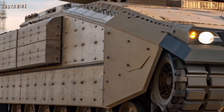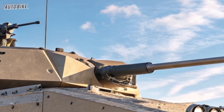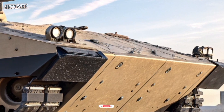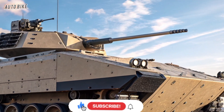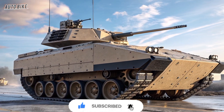This is the XM-30 — America's next-generation infantry fighting vehicle, a machine built for the wars of tomorrow, designed to keep soldiers alive, and engineered to ensure battlefield superiority for decades to come. If you enjoyed learning about the future of armored warfare and want to see more deep dives into the world's most advanced vehicles, make sure to subscribe to the AutoBike, hit the like button, and join us as we continue exploring the machines that are shaping our world and our future.